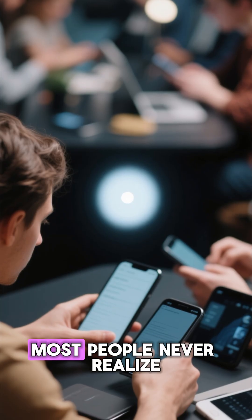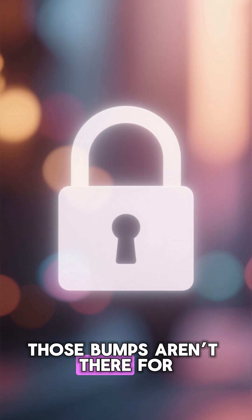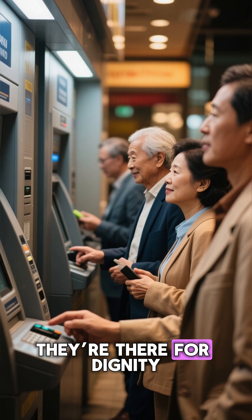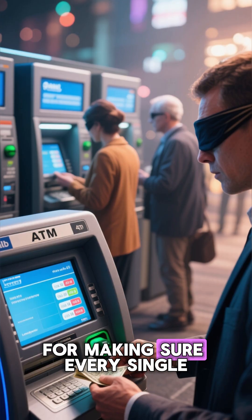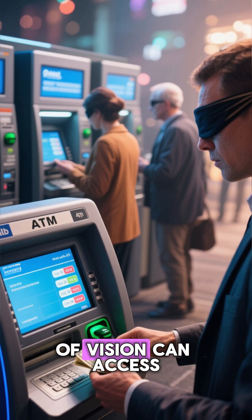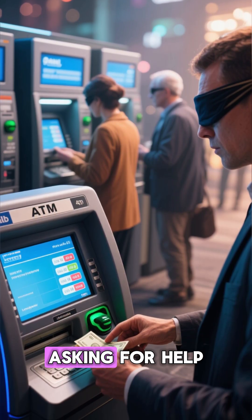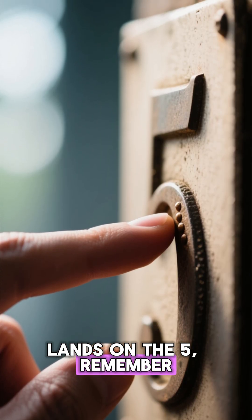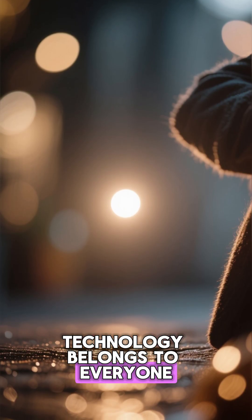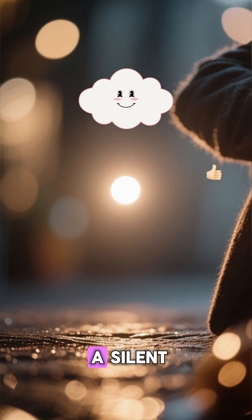And here's the twist most people never realize: those bumps aren't there for security at all. They're there for dignity, for independence, for making sure every single person, regardless of vision, can access their own money without asking for help. So the next time your finger lands on the 5, remember — that tiny dot is a silent promise that technology belongs to everyone.